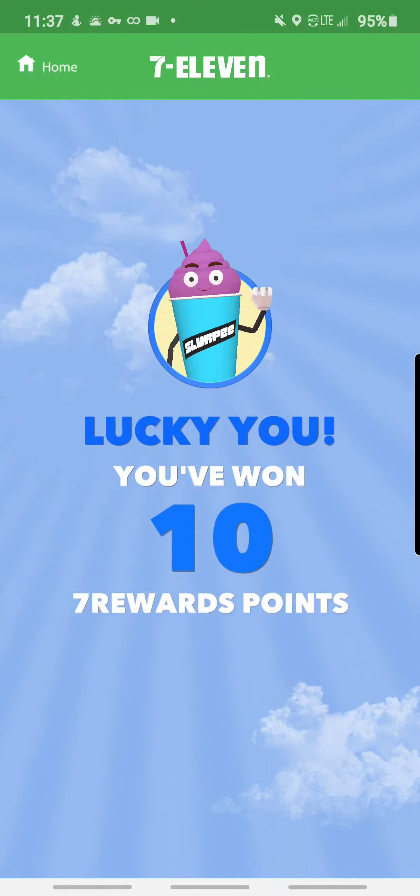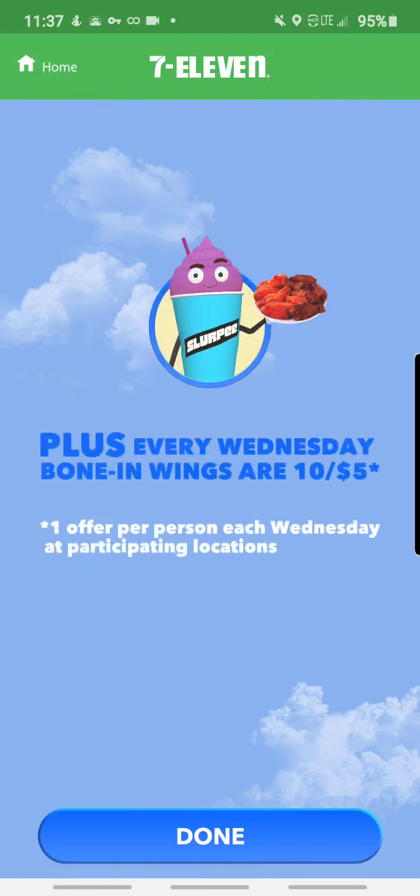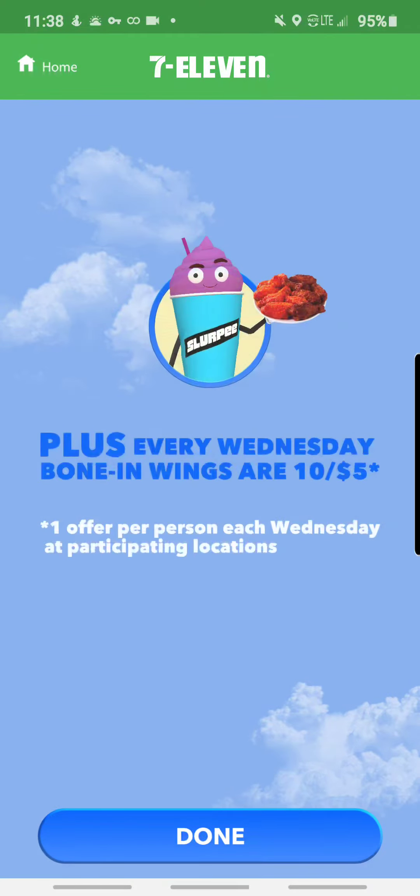I won ten more points! That's pretty much it guys. I hope you guys download the 7-Eleven app — it's pretty good to have and you can win rewards every day, as you can see. You can look at the official rules too.